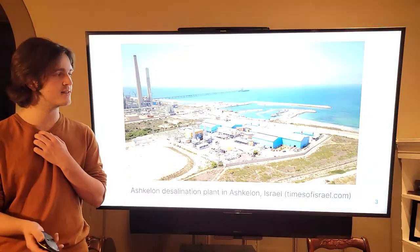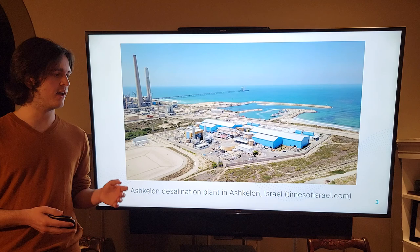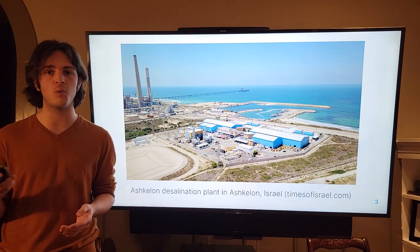For example, the biggest desalination plant in the world is the Ashkelon desalination plant in Ashkelon, Israel, and right now it produces around 100 million cubic meters of potable water per year.